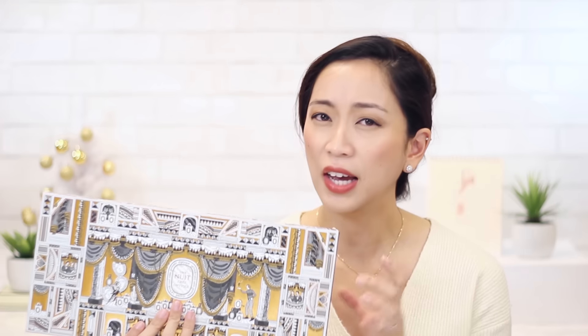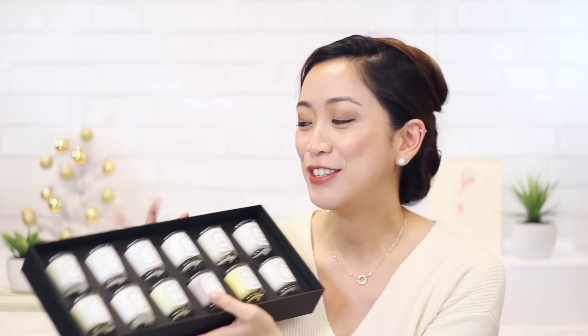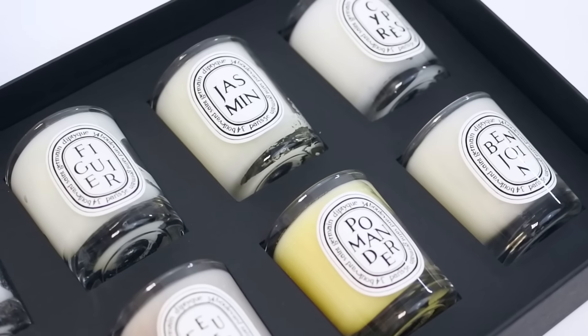My first pick is this really nice luxurious candle gift set from Diptyque, which is one of my favorite candle brands. Every holiday season they put together these really nice package sets, and this one in particular comes with an assortment of 12 of their scents. I believe they have one with 6 as well. This is a great gift for a candle lover who hasn't tried Diptyque yet — it has a really nice assortment of their popular scents in a slightly smaller size, so you can test them out before committing to the larger ones. It's also great if you wanted to separate out the candles and gift them individually as stocking stuffers. The set has fruity, floral, and woody scents, so it's a really nice variety that any candle lover will love.